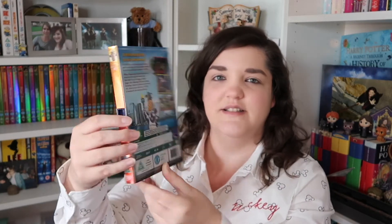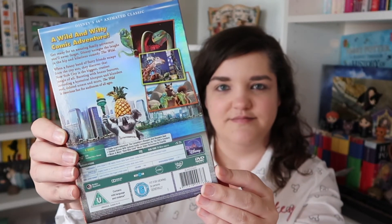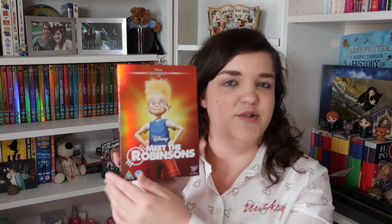Number forty-six, we've gone back to the yellows — it's The Wild. I don't know anything about this film, although there's a cute little lion on the back. Number forty-seven, we've gone back to the burnt orange — we've got Meet the Robinsons. Again I know absolutely nothing about this one. This is probably my second most exciting film to watch after Chicken Little. Obviously we'll watch them in order.